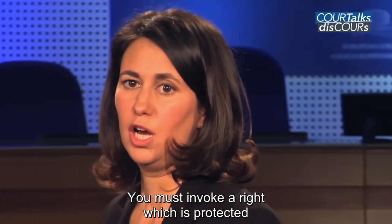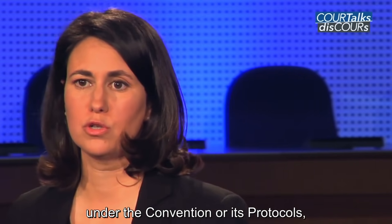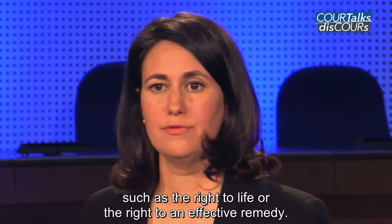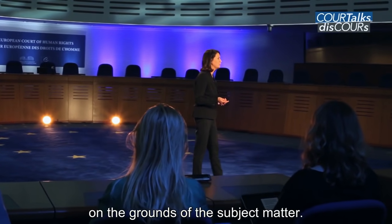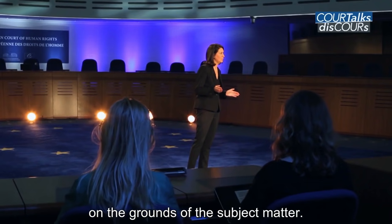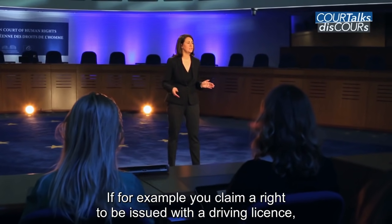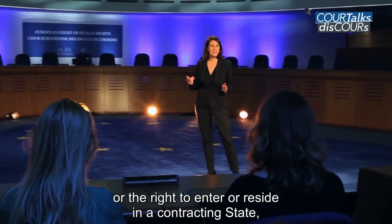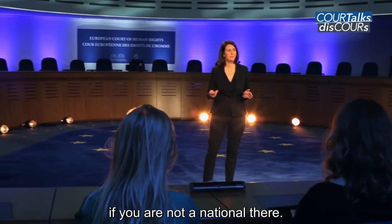You must invoke a Convention article which is protected under the Convention or its protocols, such as the right to life or the right to an effective remedy. Your application may be dismissed as incompatible on the grounds of the subject matter if, for example, you claim a right to be issued with a driving licence or the right to enter or reside in a contracting state if you are not a national there.